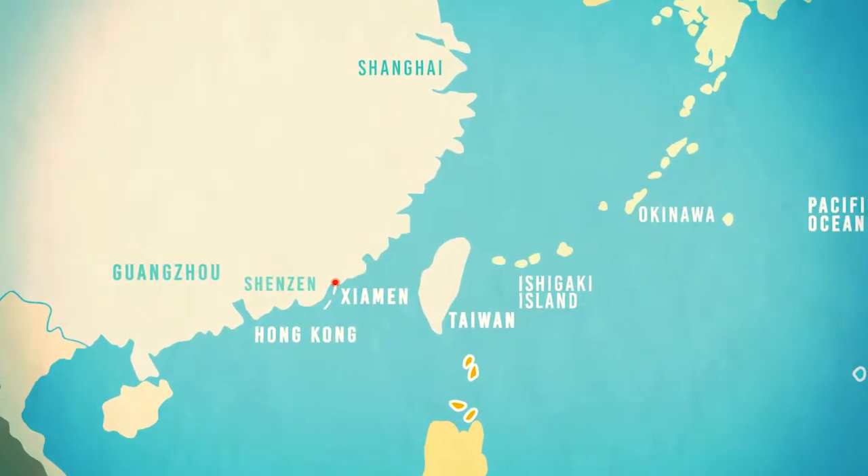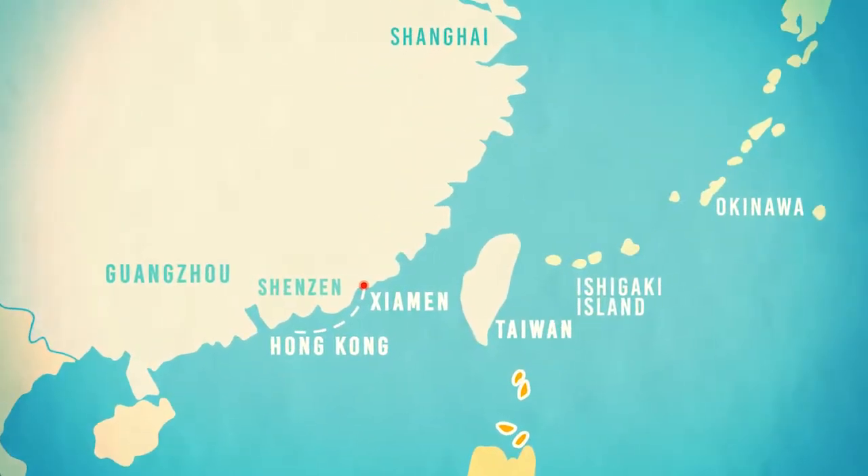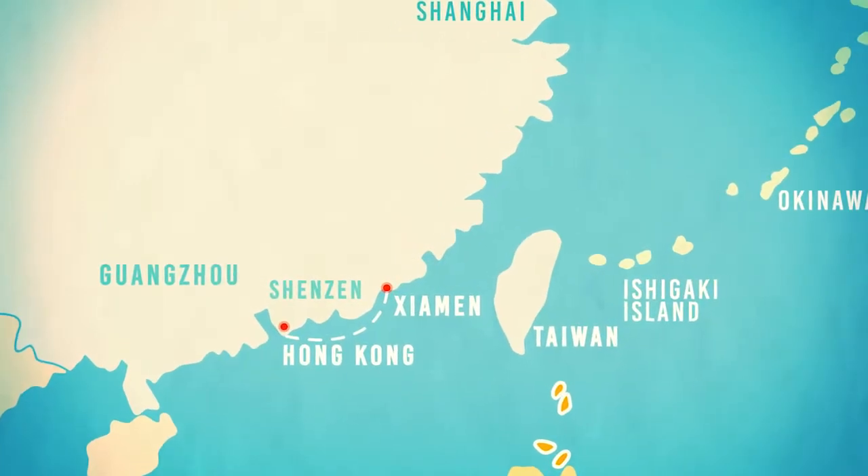The ship has cruised overnight along the Chinese coast, and we woke up to our final destination, Hong Kong.